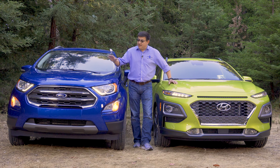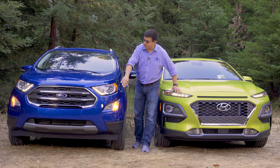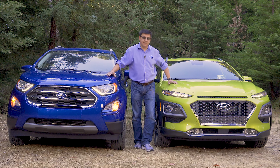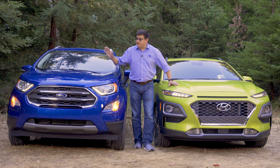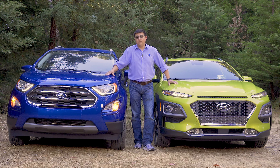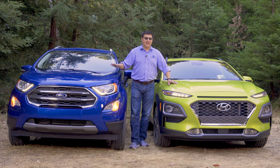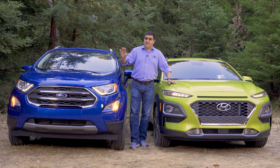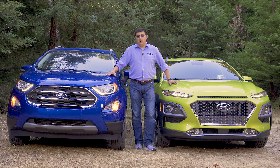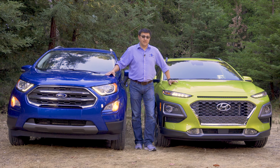One of the other things you'll notice right away is how much more upright the front end of the EcoSport is — it gives a sort of boxier, truck-like look up front — whereas the Kona has a swoopier front end design. The EcoSport is also taller, with nearly eight inches of ground clearance, which really pays dividends if you plan on taking it off-road, giving you better approach, departure, and breakover angles.